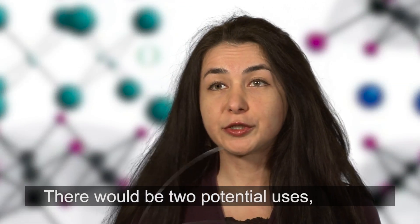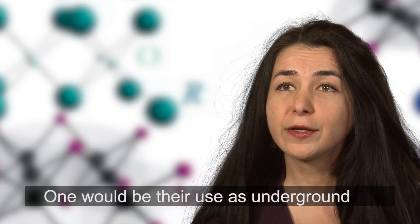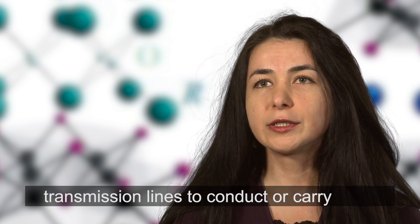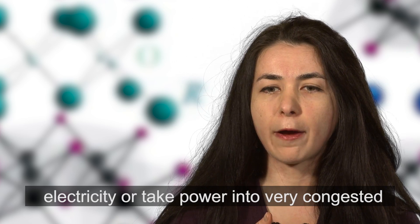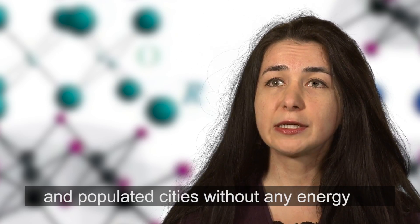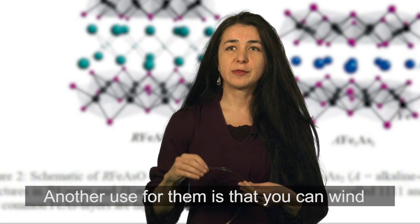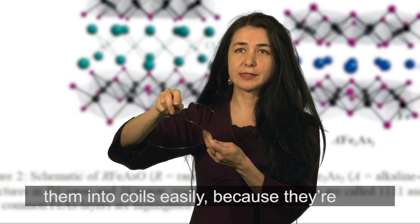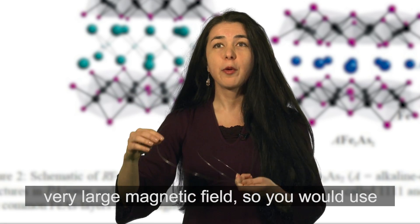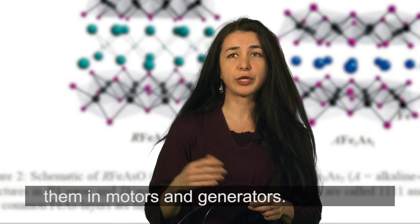There would be two potential widespread uses for a superconducting wire. One would be their use as underground transmission lines to carry electricity into very congested and populated cities without any energy dissipation or resistance. Another use is that you can wind them into coils easily because they're malleable, and hence you can produce a very large magnetic field, so you would use them in motors and generators.